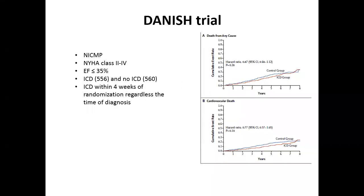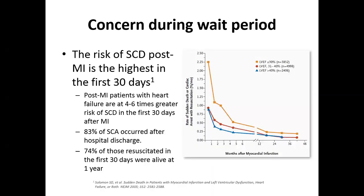There is no strong evidence for early ICD implantation, but why are we concerned about these patients during the waiting period? From a 2005 New England Journal of Medicine follow-up, the risk of sudden cardiac death post-MI was highest in the first 30 days — four to six times greater than the general population. With EF less than 30%, the rate was 2.25%. Eighty-three percent of sudden cardiac deaths occurred after hospital discharge, and survival was only 74% at one year after resuscitation.